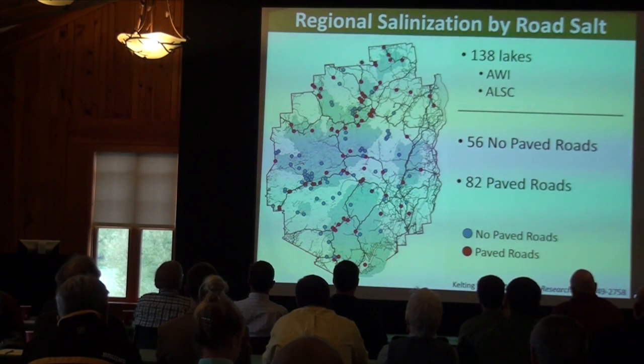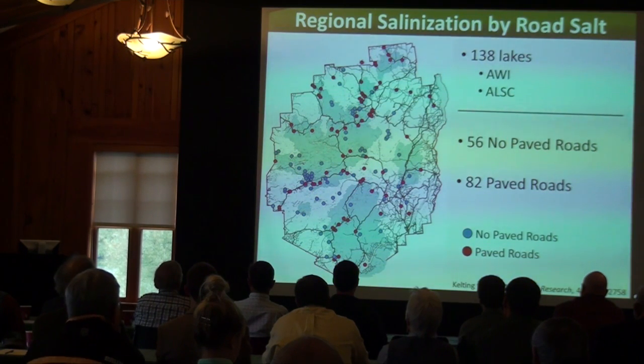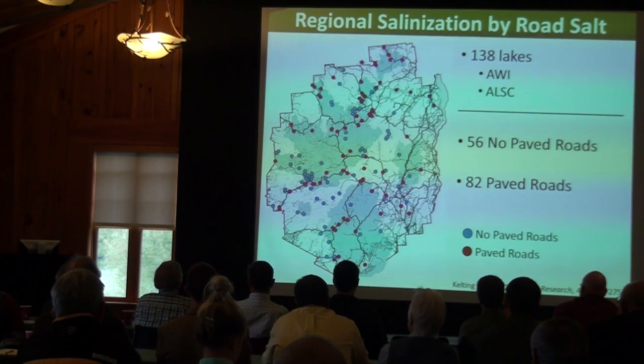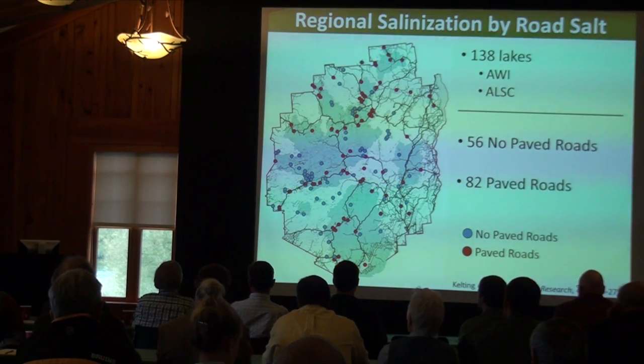We delineated the watersheds for all 138 lakes — the drainage area for each — and then determined the density and presence of paved roads in each watershed. We ended up with 56 lakes in watersheds with no paved roads, and 82 lakes in watersheds with paved roads, using paved roads as a surrogate for road salt.